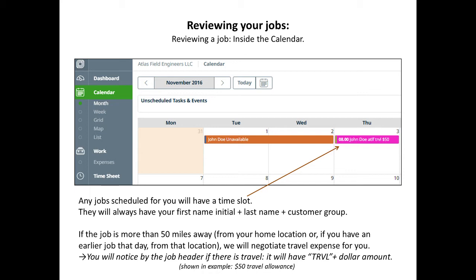Any job scheduled for you will have a time slot on the calendar. It should display your first initial, last name, and customer group. Sometimes you could also have the letters DRVL and a dollar amount, which will indicate the travel expenses paid to you — usually for jobs more than 50 miles away.